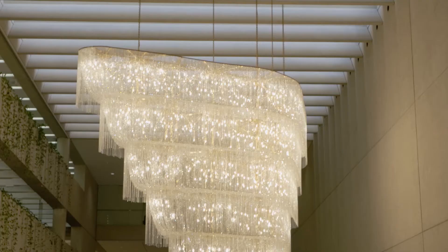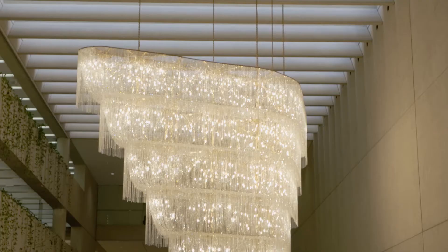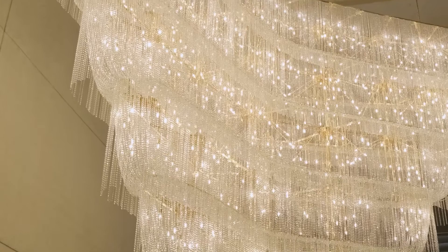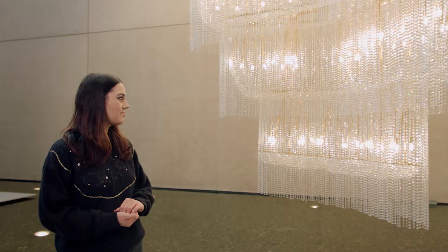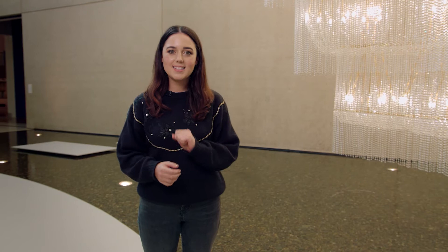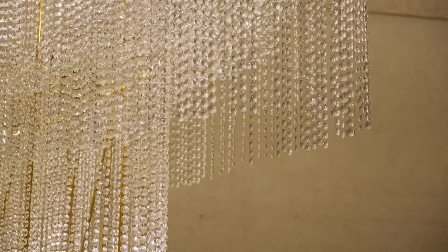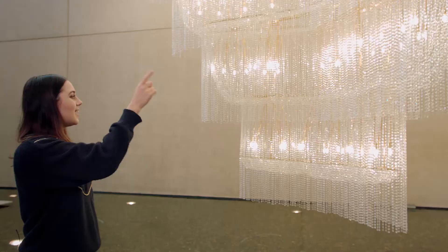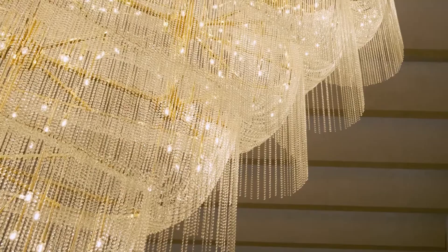What do you think this artwork is made out of? Do you think it's made out of paint? No. Do you think it's made out of wood? No. Do you think it's made out of stone? No. Do you think it's made out of glass? Yes, it's made out of lots of little glass beads. Let's count the beads together. Are you ready? One, two, three, four, five, six, seven, eight, nine, ten. Oh my goodness. There are way too many beads to count. There must be thousands.